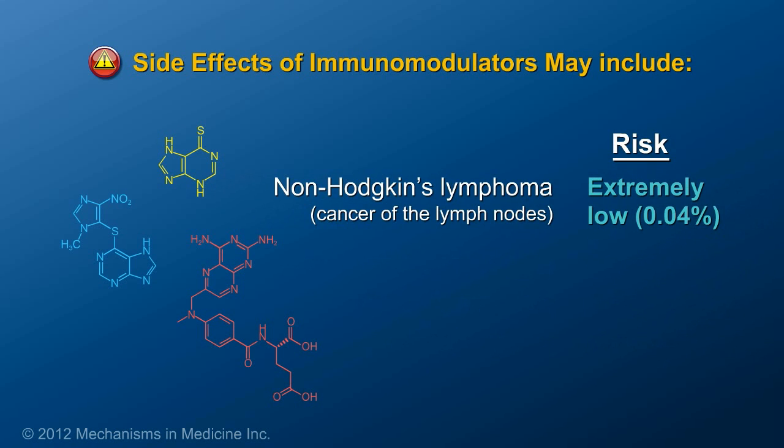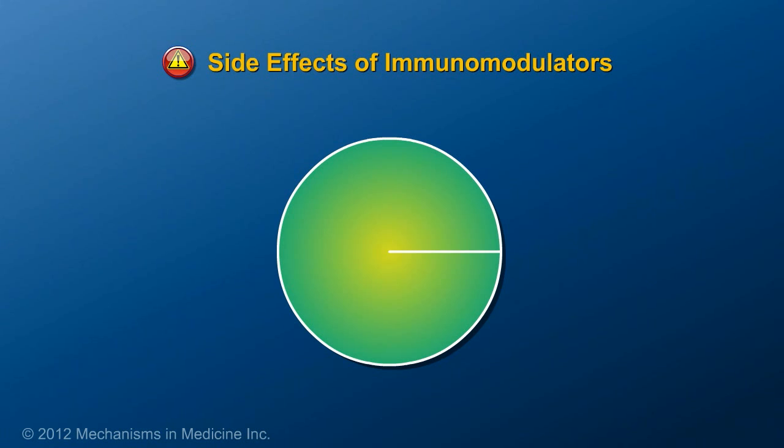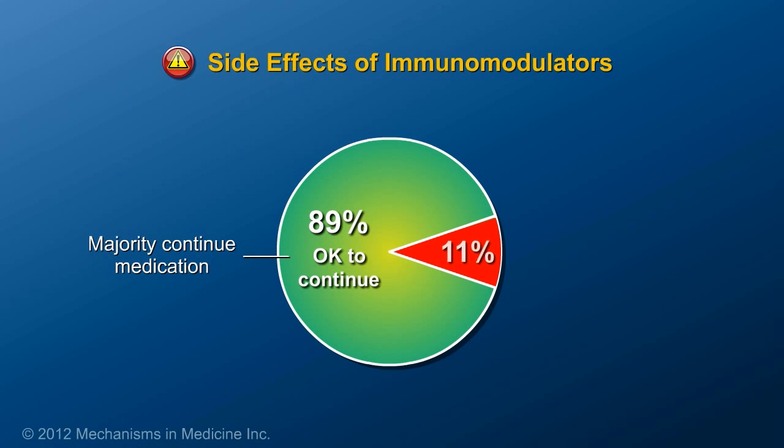An extremely rare side effect of these therapies is non-Hodgkin's lymphoma, which is cancer of the lymph nodes, occurring in 0.04% of patients, or 4 out of 10,000. While these side effects can seem overwhelming, it is important to realize that 89% of patients can take these medications without having to stop them due to a side effect.